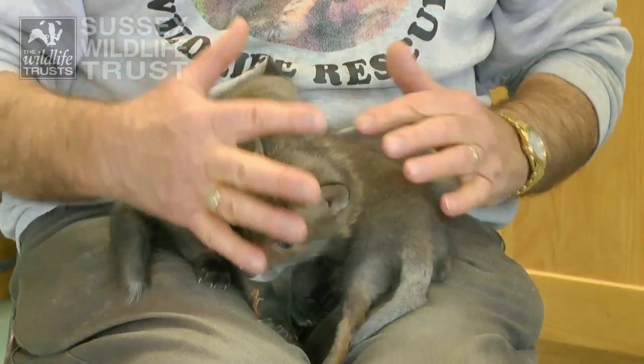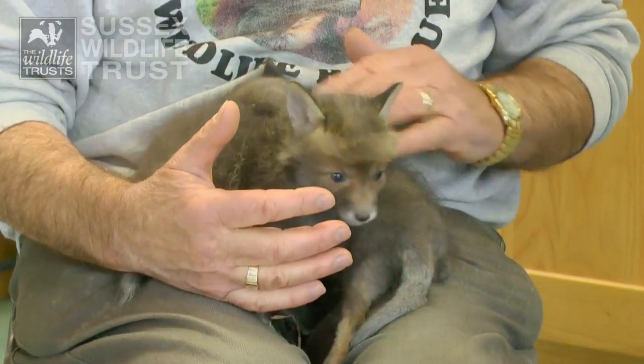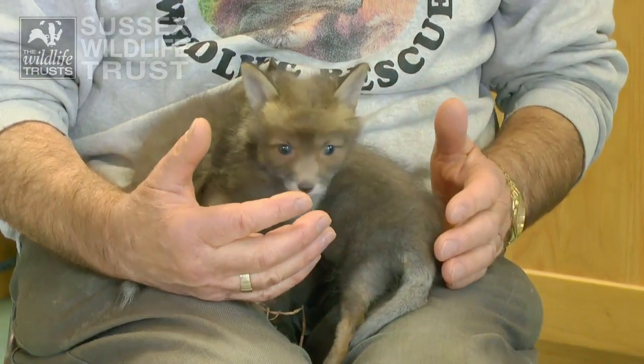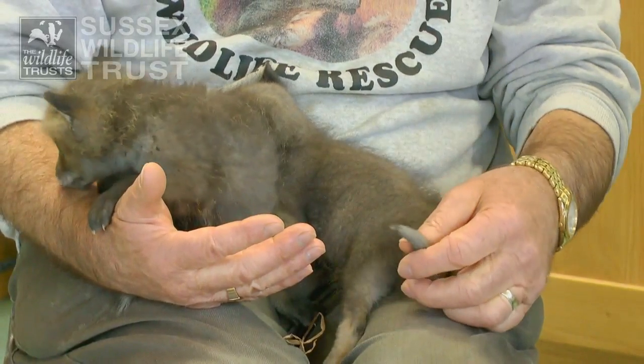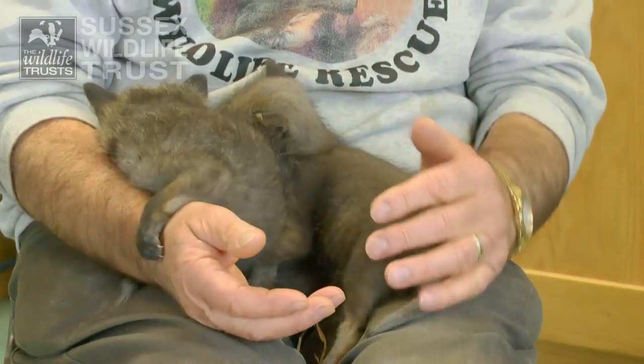And if the dog hadn't sniffed this thing on the lawn they wouldn't have discovered that there was a fox cub there. Sadly in both cases they were too cold to actually leave for the mum to come back for, so they had to be brought in and warmed up instead.